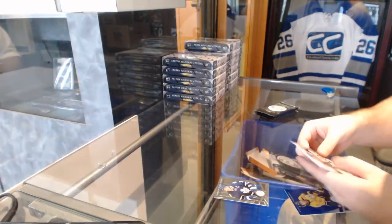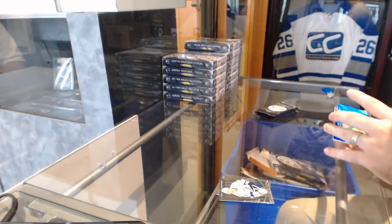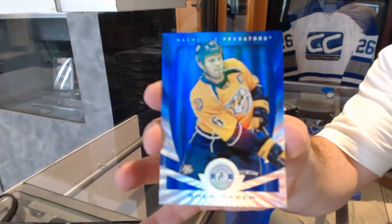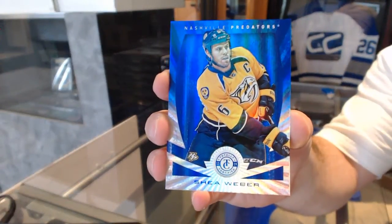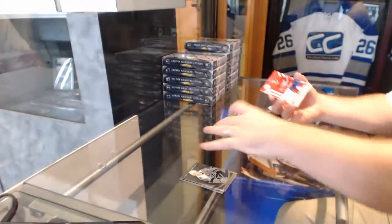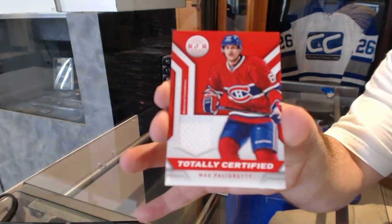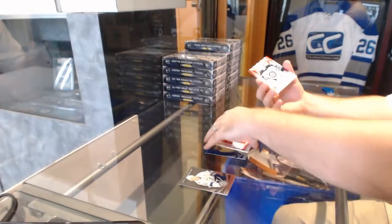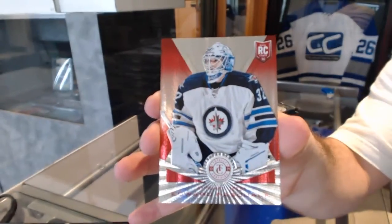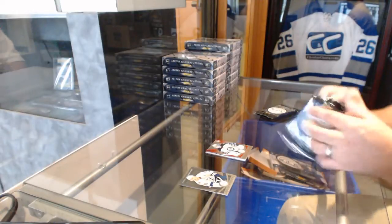We'll start off with a platinum near blue numbered six of 10 for the Nashville Predators, Shea Weber, six of 10. It's a good start. We've got a totally certified jersey for the Canadiens, Max Pacioretty. And we've got a rookie red mirror red number to 100 for the Winnipeg Jets, Edward Pasquale. First pack tonight is looking good already.